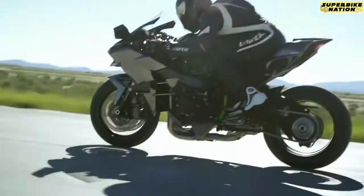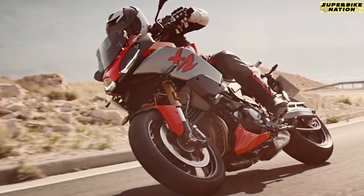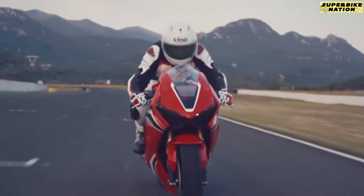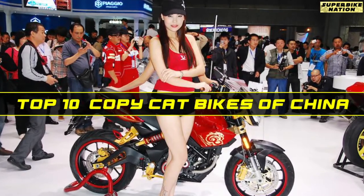Having a superbike is not affordable for everyone, but in China everyone can have a superbike. So how exactly do they get such superbikes? Well, they actually clone it and produce their own copy. So here we have gotten together a list of 10 bikes that were copied by Chinese manufacturers. Let's begin.